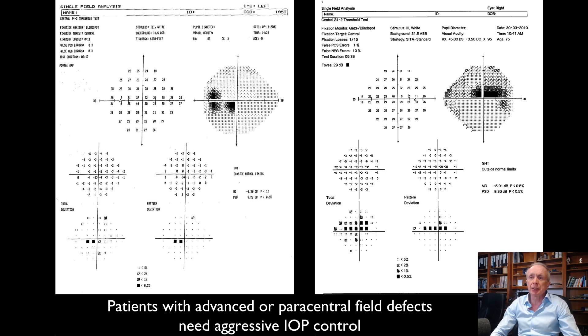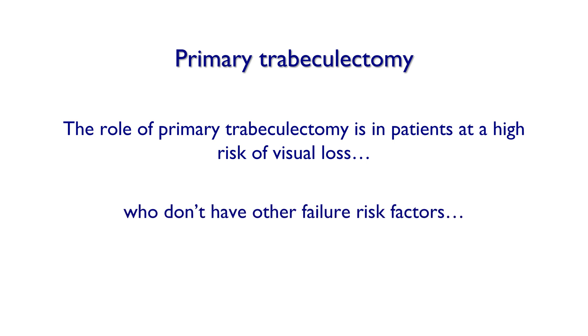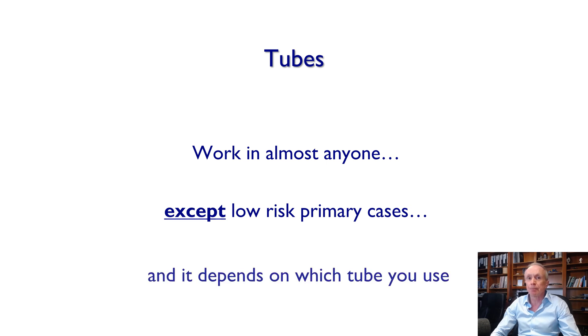This is also true for patients with advanced or paracentral field defects who are at high risk of central visual field loss. The role of primary trabeculectomy is in patients at high risk of visual loss who do not have other failure risk factors, such as eyes that look like beetroots from medication. Tubes work to some degree in almost anyone, except interestingly in the low-risk primary cases where trabs ironically work well — and it also depends on which tube you use.